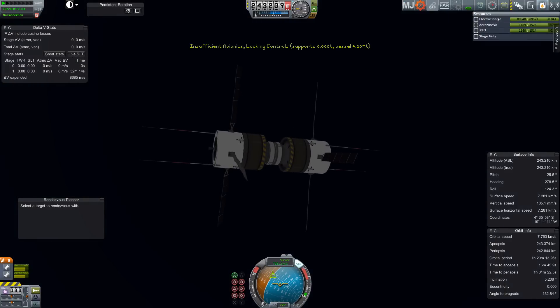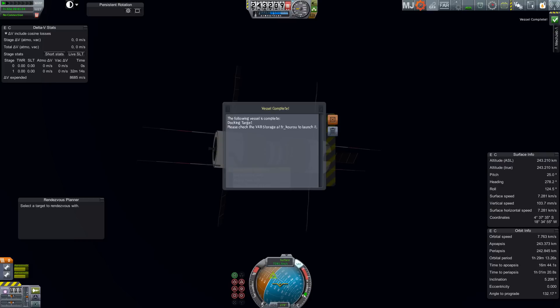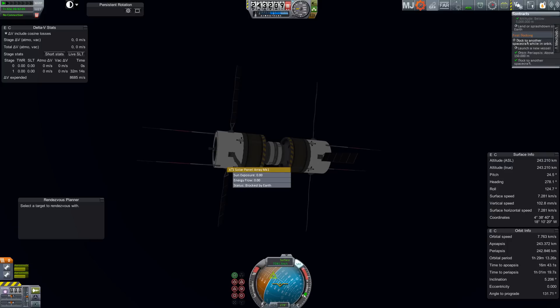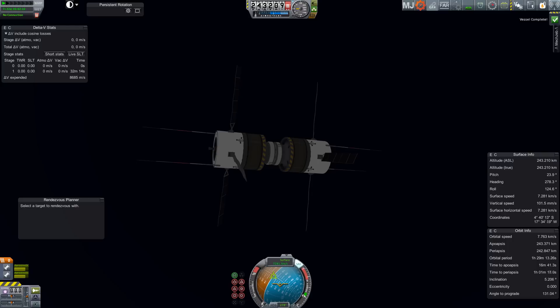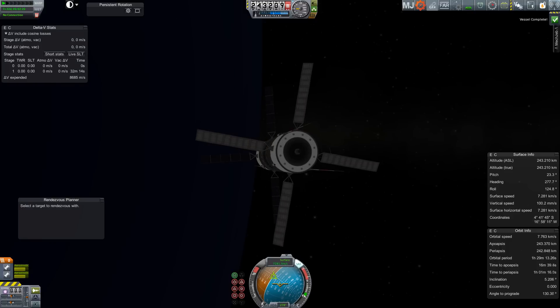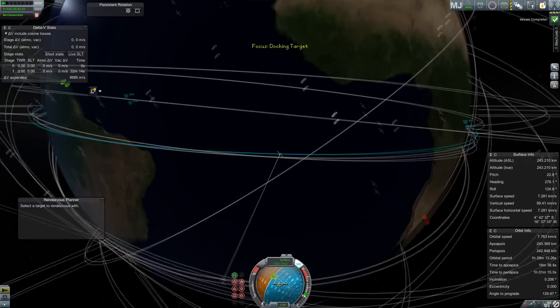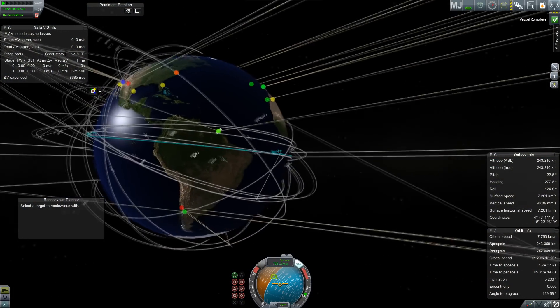We get some warnings about insufficient avionics, which is actually to be expected because I turned off the avionics in one of the target vehicles. I need to remember which one is which — I'll have to rename these things at some point. But we do not have a complete contract for some reason. I'm wondering if it's because one of the spacecraft was not launched before the docking contract. The contract didn't say you had to launch both spacecraft after it was accepted — it just said you had to launch a new spacecraft and dock it to another one. So that was a completely pointless mission.